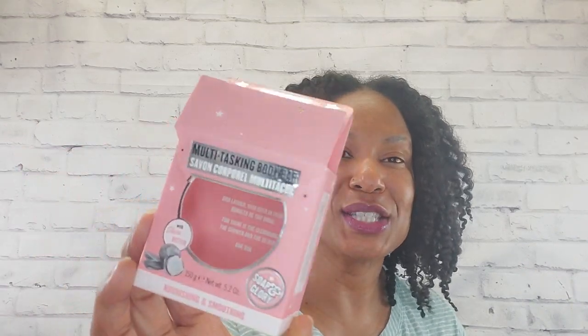Here is my soap nourishing smoothing body bar by Soap and Glory. I told you there would never be a video that didn't have a Soap and Glory product in it. This is their multitasking bar — a square shaped pink bar, literally about as pink as this box. Smells absolutely phenomenal, feels absolutely phenomenal. Between Tree Hut and Soap and Glory, if I had to go to a store and buy something for body care, it would be one of those two brands every time. You will probably always see something pink from Soap and Glory in every empties video. It's sold at Target and Walgreens.